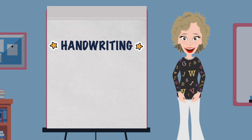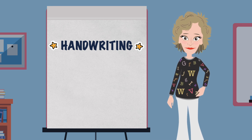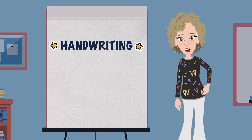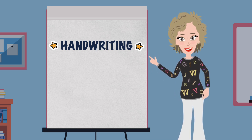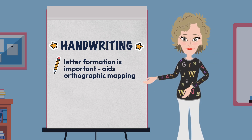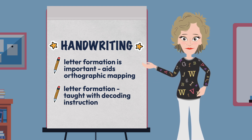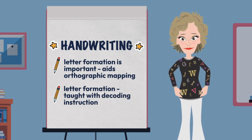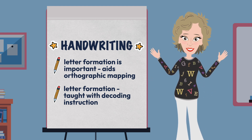Handwriting was our next big idea — actually two big ideas. First, that we need to dedicate time to handwriting instruction so kids know how to form their letters correctly, not because we want their writing to look pretty, but because it aids in the orthographic mapping process. And secondly, that letter formation should be taught with decoding instruction. We then spent time talking about the importance of starting with lowercase letters, and I shared a basic protocol for teaching handwriting alongside phonics during the 30-minute phonics lesson.